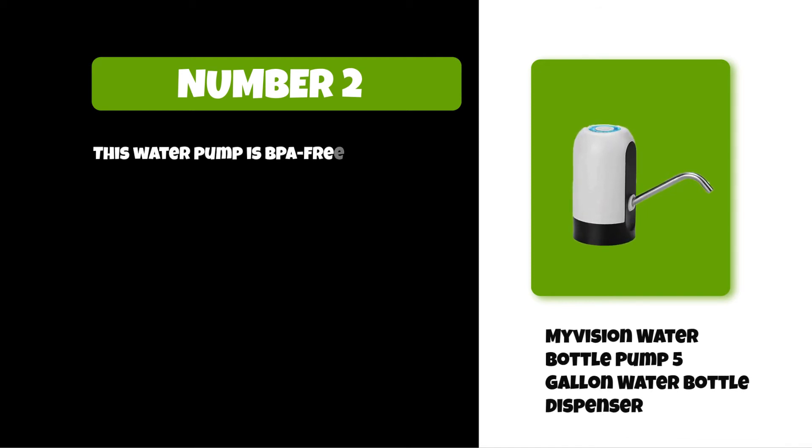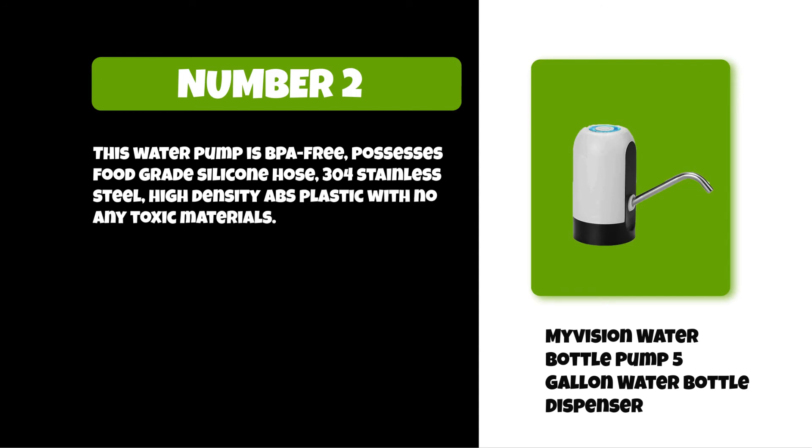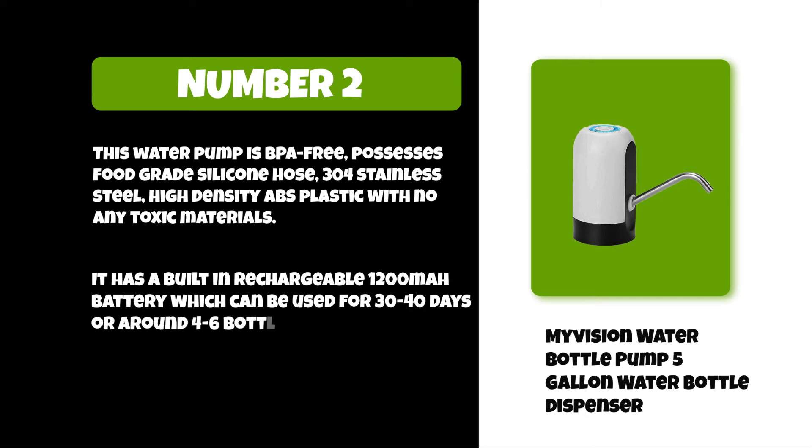This water pump is BPA free, possesses a food grade silicone hose, 304 stainless steel, and high-density ABS plastic with no toxic materials. It has a built-in rechargeable 1200 milliampere-hour battery which can be used for 30 to 40 days, or around four to six bottles of five gallon water once fully charged.